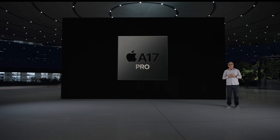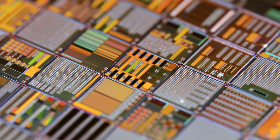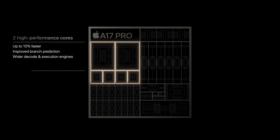They named it Pro. The chipset is the world's first 3nm architecture — basically, each transistor is 3nm, which means you can fit more of them into a chip. In this case, there are 19 billion transistors, making it faster with higher efficiency.